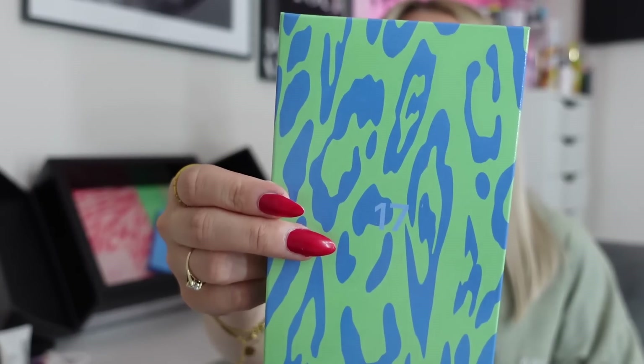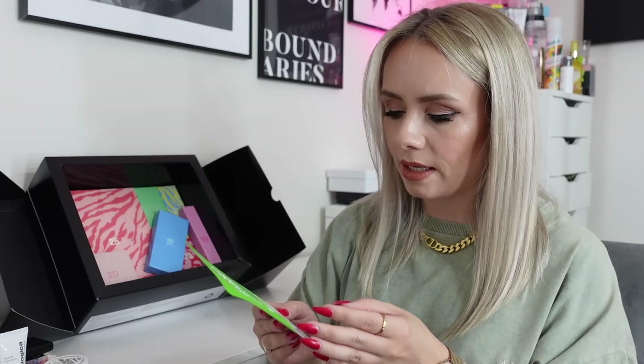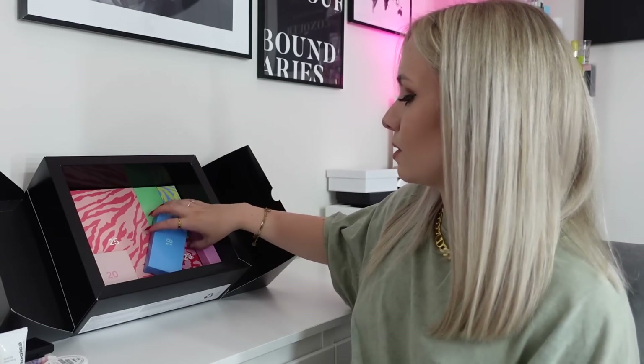Day seventeen — we have a sheet mask from Mask Bar. It's the Brightening Sheet Mask with Vitamin C, and it says it's biodegradable. It's Korean skincare, contains orange extract and licorice root, and you leave it on for 20 to 30 minutes — quite a long time for a mask. I love having a mask in an advent calendar. It's nice to have a bit of a pamper on the run-up to Christmas.